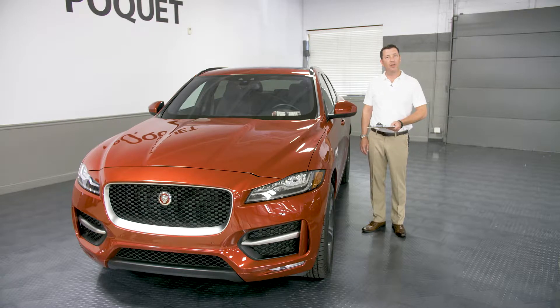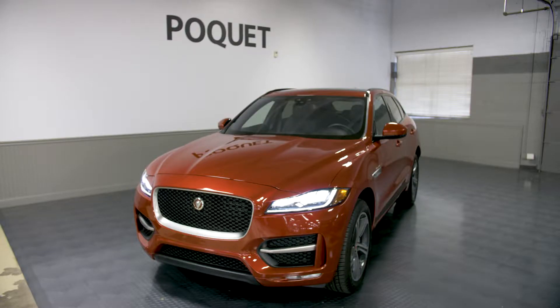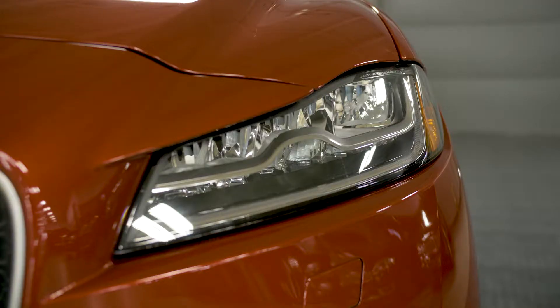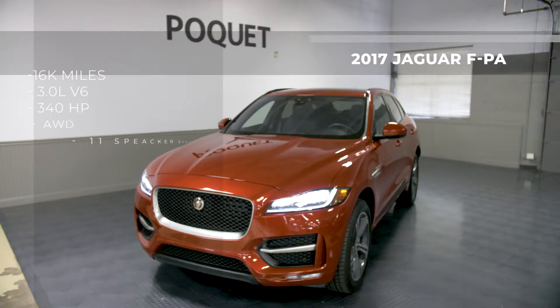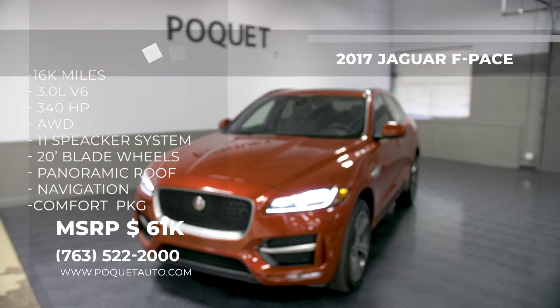Hi everyone, Dave at Poquette, hoping you had a great holiday. I chose this 2017 Jaguar F-Pace 3.5T — only our second F-Pace in inventory ever — and it only has 16,000 miles. Our price is almost $10,000 less than new.